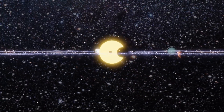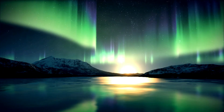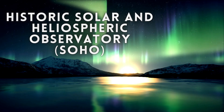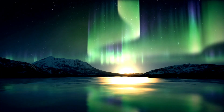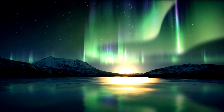Humanity's fascination with the sun has led to incredible missions and discoveries. From the historic Solar and Heliosphere Observatory, or SOHO, to the recent Parker Solar Probe, which dives closer to the sun's surface, these missions have revolutionized our understanding of our star's behaviour and its influence on the solar system.